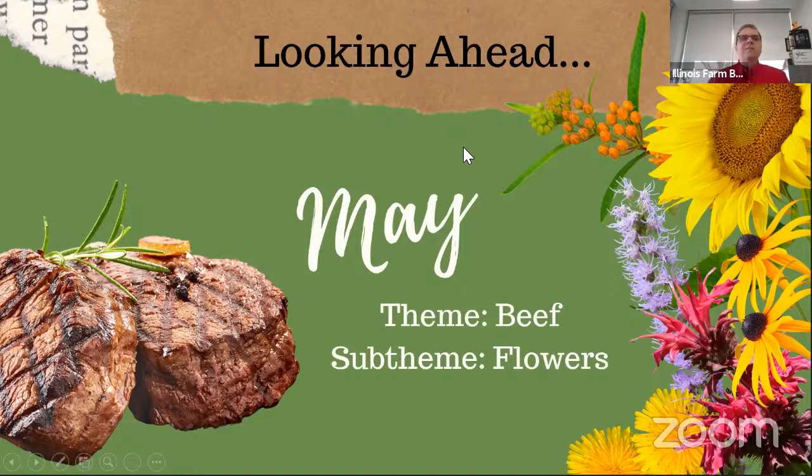Looking ahead to May, our theme is beef with the sub-theme of flowers. Our author visit will be with Michelle Houtz, author of The Beef Princess of Practical County. We just mailed out 64 copies of those books, including two classroom sets. We're also looking for a beef farm to tour, and there'll be some cool flower sub-themes as well. Chris's son Lincoln hadn't made an appearance lately, but Chris and his wife and son operate a small flower farm business, so hopefully you'll see Lincoln again in our May PD and Your PJs.